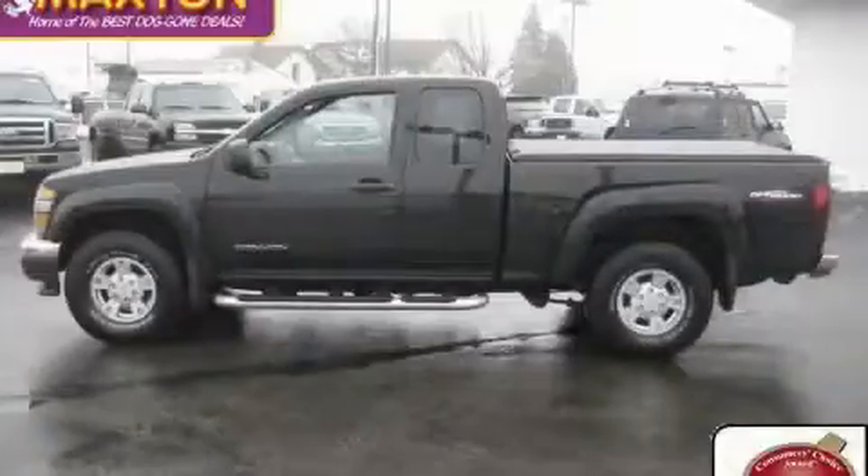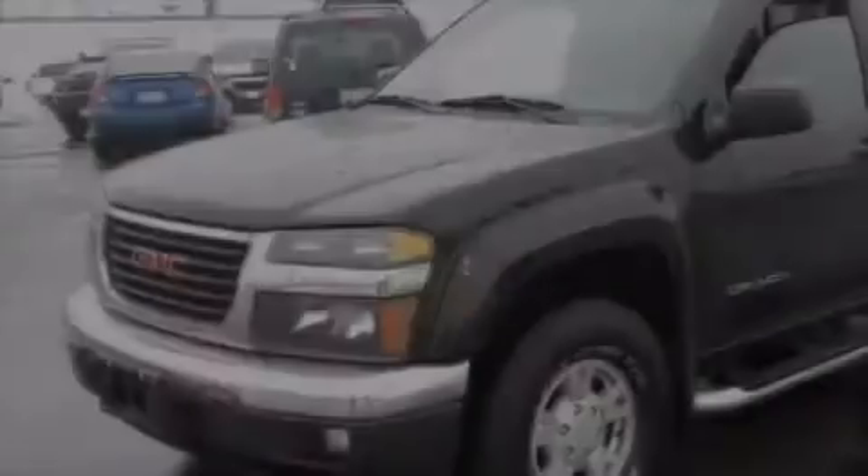This is a certified pre-owned 2005 GMC Canyon. It has what you need for work as well as what you want for play.